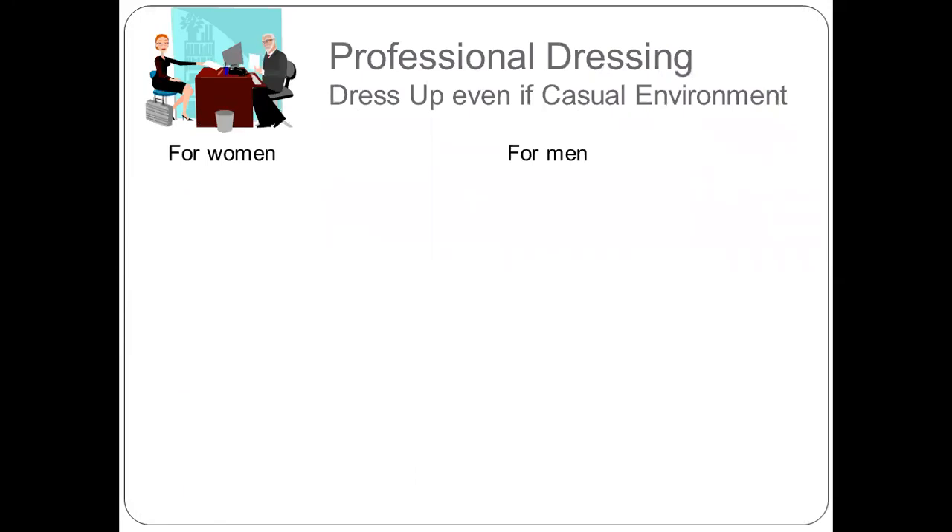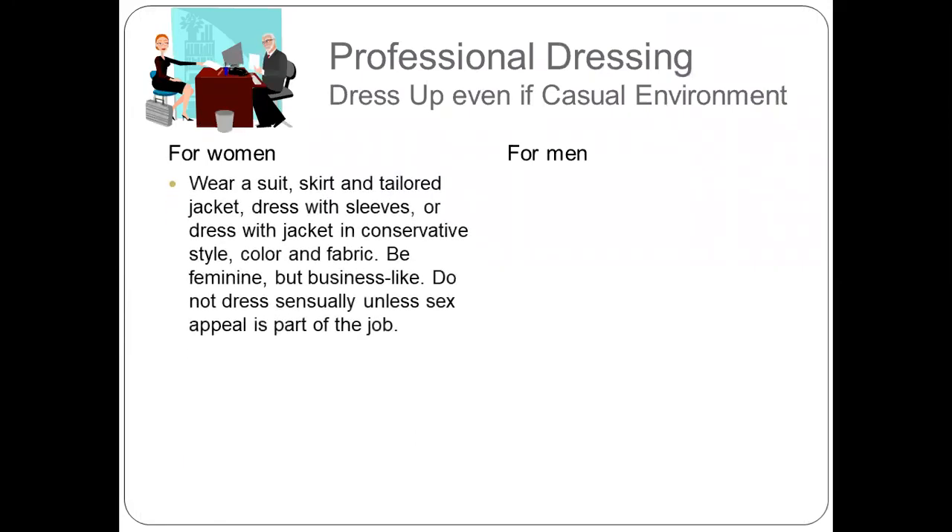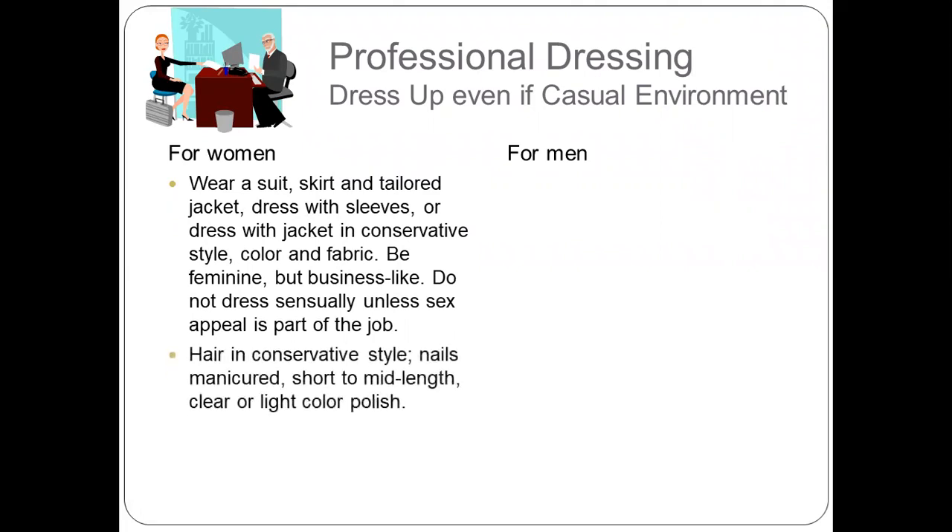The dress code for women: wear a suit, skirt, and tailored jacket, a dress with sleeves, or a dress with jacket in conservative style. Be feminine but businesslike in color and fabric. Do not dress sensually unless sex appeal is part of the job. Keep hair in a conservative style. Nails should be manicured, short to mid-length, with clear or light color polish. Keep makeup and accessories to a minimum — less is more.